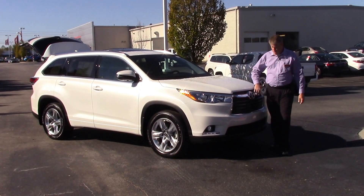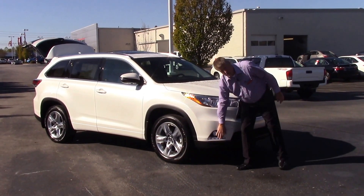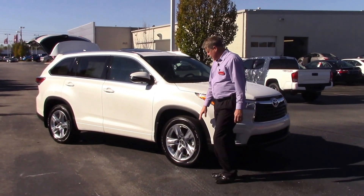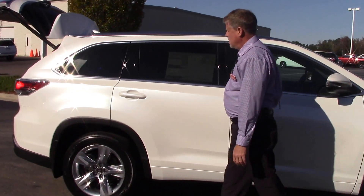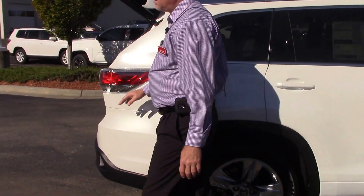You got Blizzard Pearl. Coming across the front, you got your Toyota badging, LED daytime running lights, 19-inch Chromtech wheels, power moonroof, chrome roof rails. Come to the back of the vehicle.